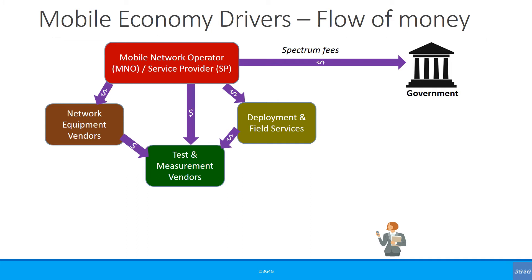Both the network equipment vendors as well as the deployment and field services take the help of test and measurement vendors too. This could be in the form of test equipment like load testers, drive test tools, or just some simple scripts to simulate handsets or load on the network.